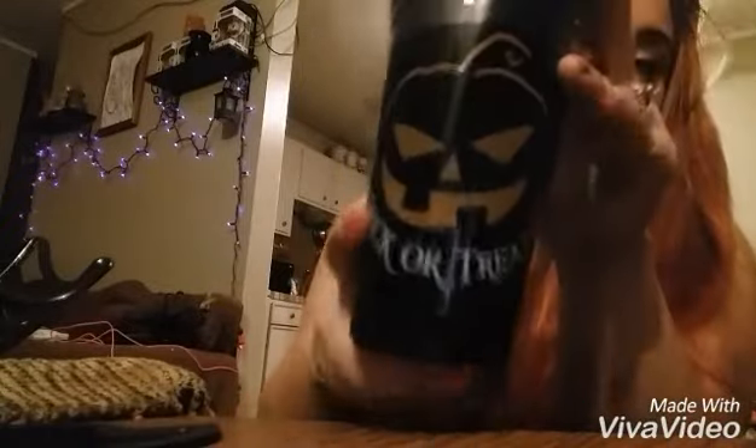The first thing that I got was these Trick or Treat Jack-o'-Lantern cups. They're standard size cups and you can use cups all year long, so I love stuff like that.